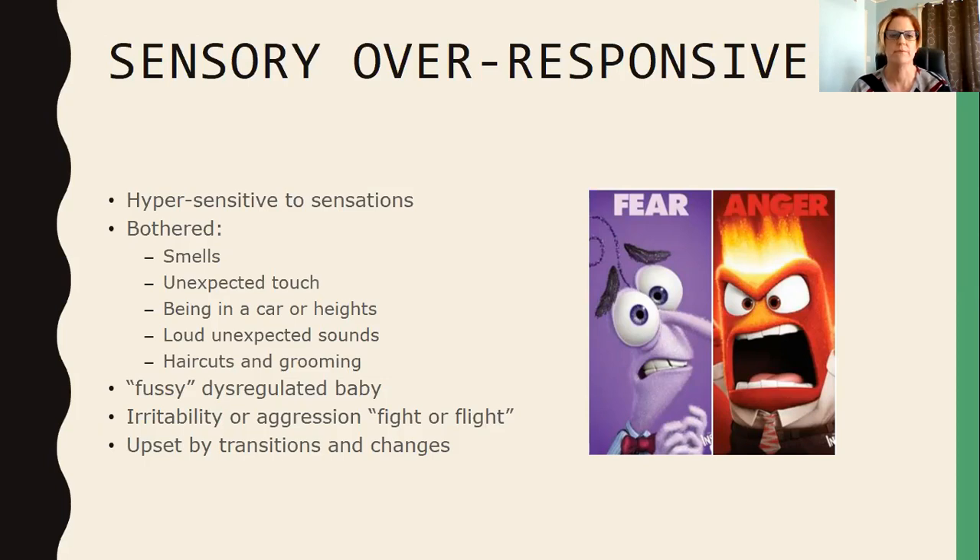The behaviors we see in someone who is sensory over-responsive include a fussy, dysregulated baby, irritability and aggression, and fight-or-flight responses — fear and anger. These kids or people are also upset by transitions and changes because when there are changes we can't anticipate what's coming next, and that can cause a lot of fear and over-responsiveness.